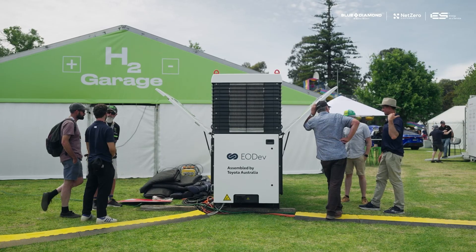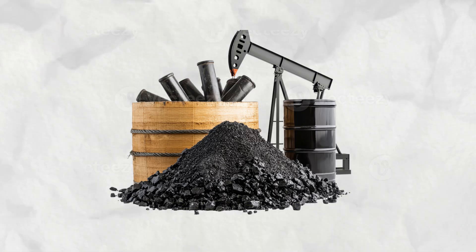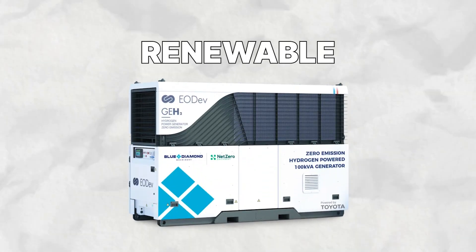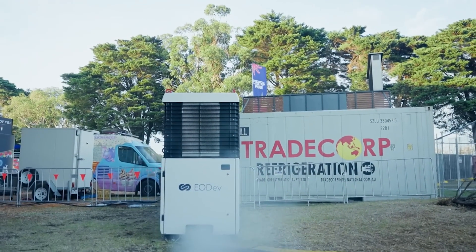Let's dive into the GEH2 Hydrogen Generator — an innovation that could reshape how we power our lives. It's a device designed to replace fossil fuel-based systems with clean, renewable hydrogen energy. And it's already here.